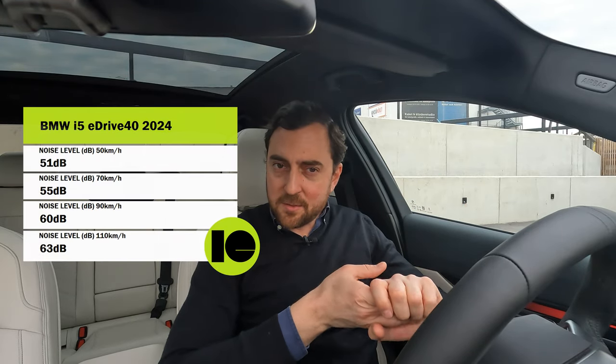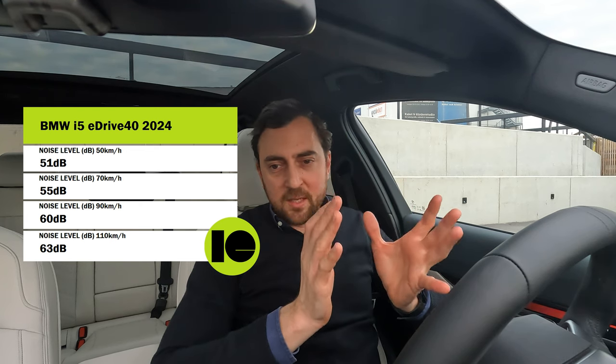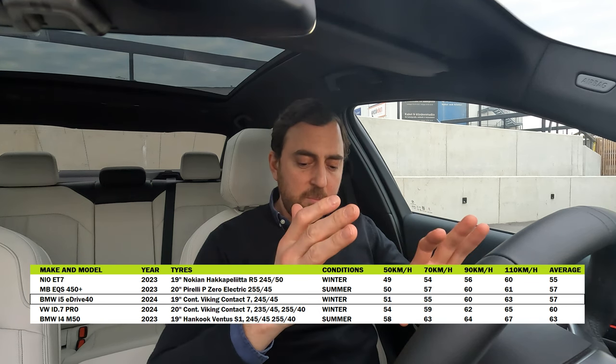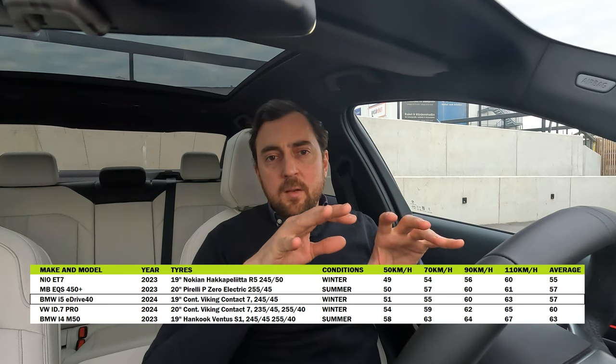Moving on to the cabin noise test. I pre-recorded the cabin noise driving the same roads, with the microphone at passenger height on the right side. The speeds measured are 50, 70, 90, and 110 kilometers per hour. I'm really impressed — it is a premium sedan so it should be silent, but this is one of the more silent cars I have tested, despite having only single-pane glass all around and no acoustic glazing.